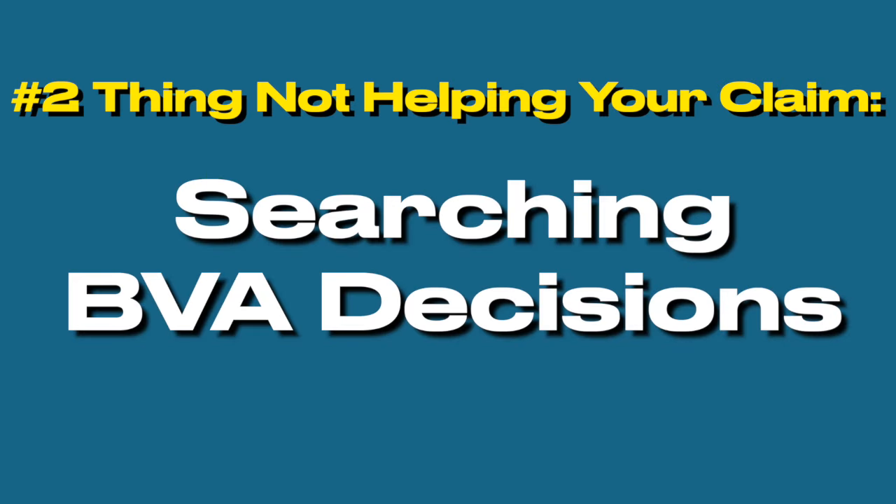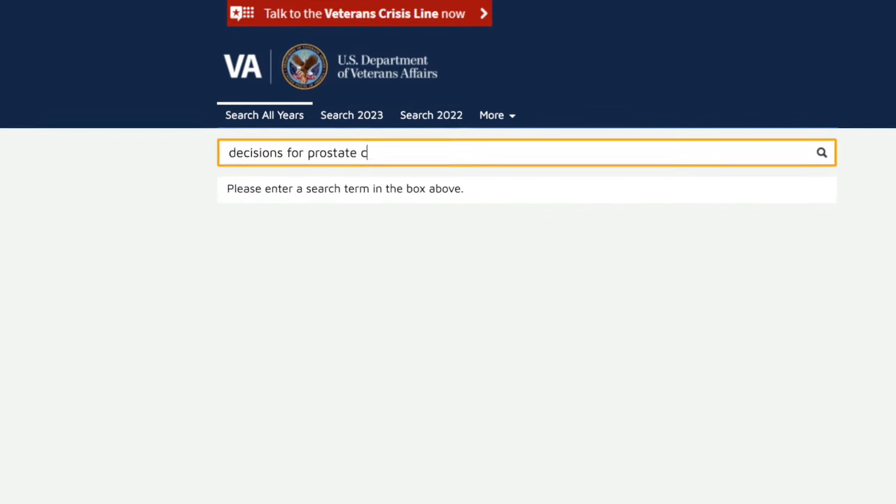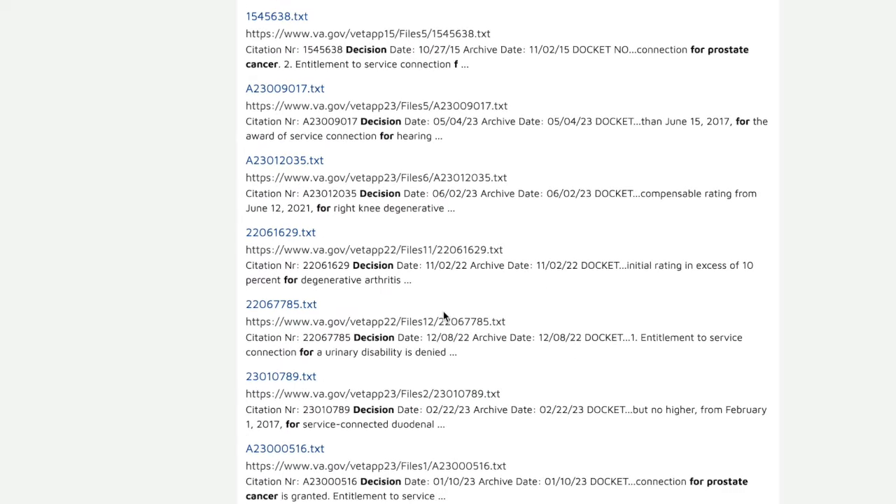The second thing that veterans think is helping their case but is really just adding paperwork: some veterans go to the Board of Veterans Appeals website, search decisions, find ones they think are helpful to their case, print out pages and pages of Board of Veterans Appeals decisions, and then upload those into their VA claims file hoping the VA will use those in making a determination on their individual case.